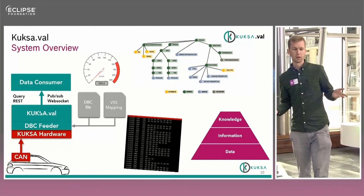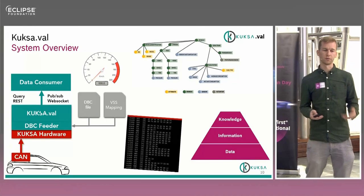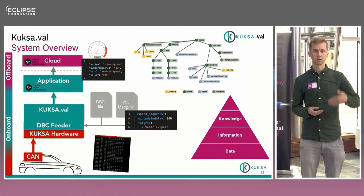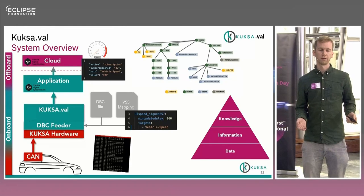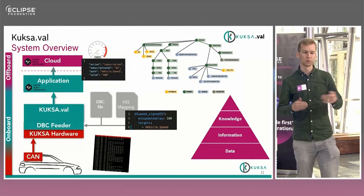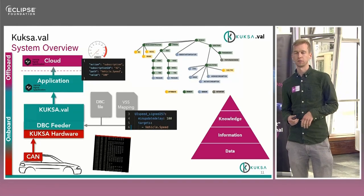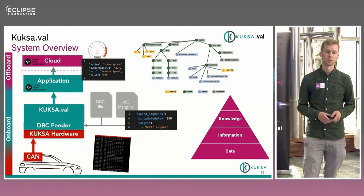You can then write your own specific applications that consume this data, maybe combine it with other information and create knowledge from it. And this is not just bound to the vehicle — through this abstraction you can also imagine accessing this data from the cloud. You write your own application transferring this data, or use a specific framework to transport data into the cloud, and then access the data in VSS specification from the cloud. You could call it a Digital Twin. In the end, you get the state of the vehicle in the same specification as you can access data in the vehicle, making it possible to port applications between car and cloud since it's the same API — VSS or VISS.